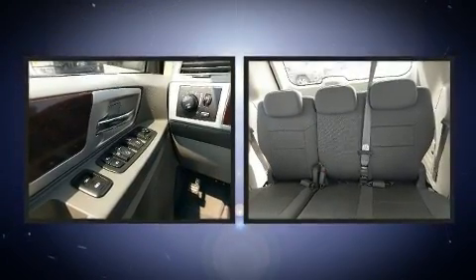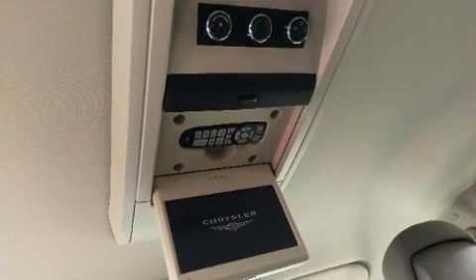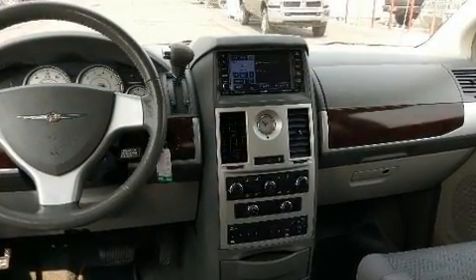Storage solutions are integrated throughout the interior, demonstrating thoughtful attention to detail. Power adjustable pedals allow the driver to optimize his or her driving position, enhancing visibility, comfort and safety.